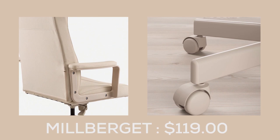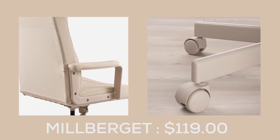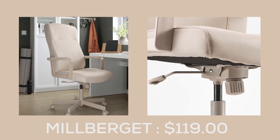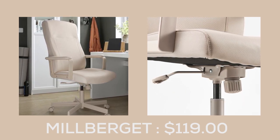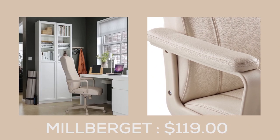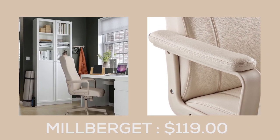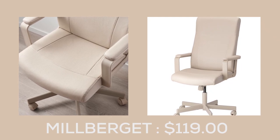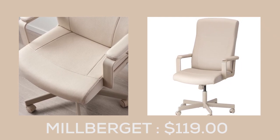The Millabeg Swivel Chair from IKEA is the ultimate blend of comfort and functionality, making it the perfect addition to your workspace. This chair's elegant design seamlessly fits into your living room or bedroom decor, adding both style and substance to your space. Its generous size and superior craftsmanship provide exceptional comfort.